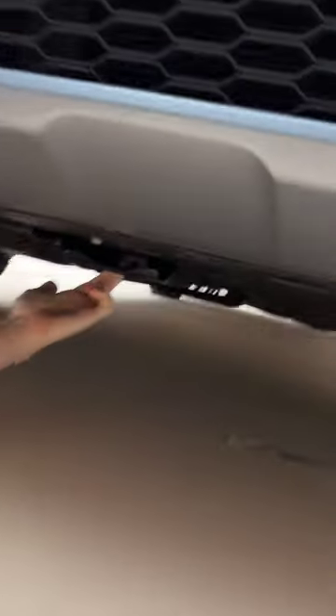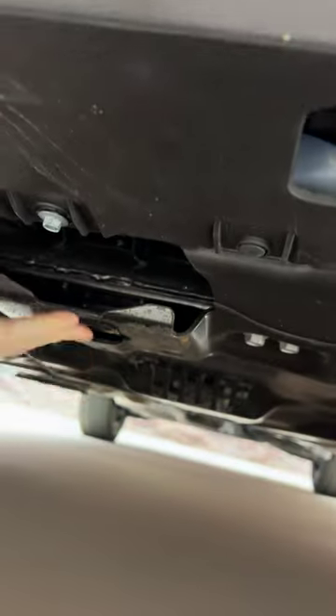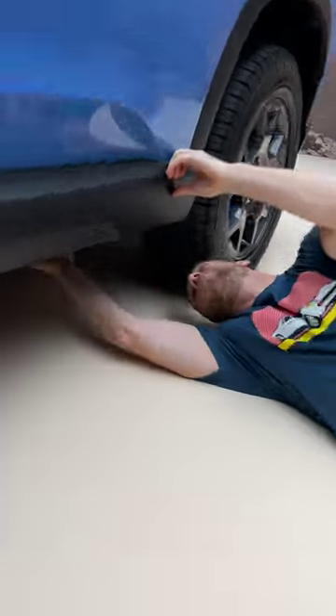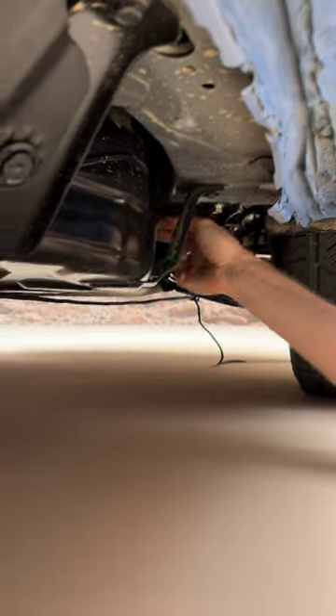You can see the recovery point — they've cleverly integrated it into this lower skid plate that protects the oil pan and the transmission. Under here we've got one more steel skid plate that protects the fuel tank.